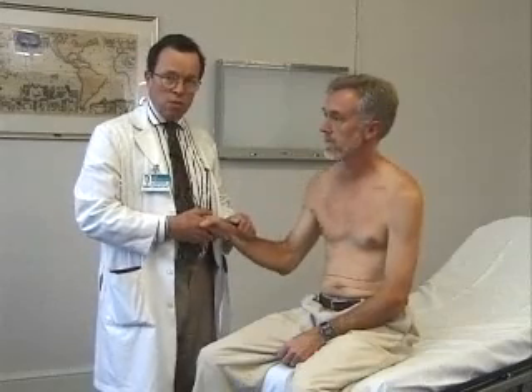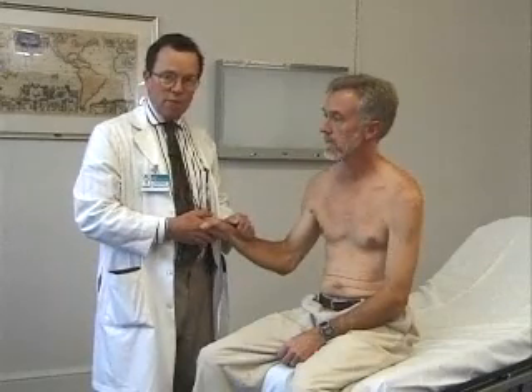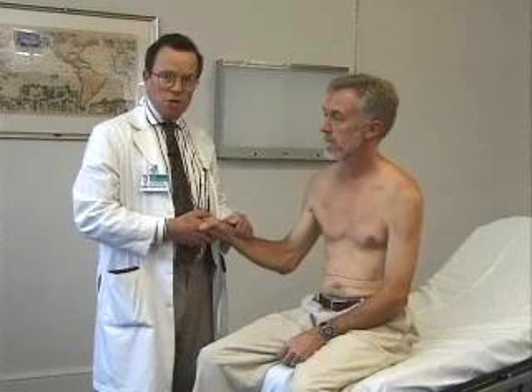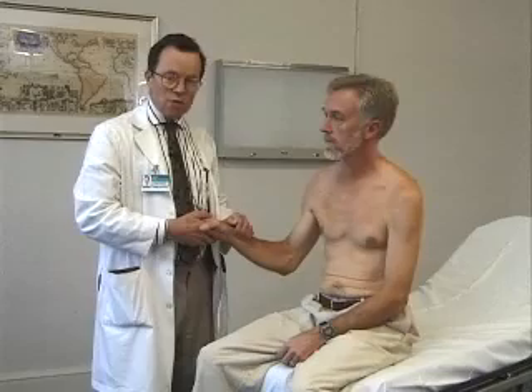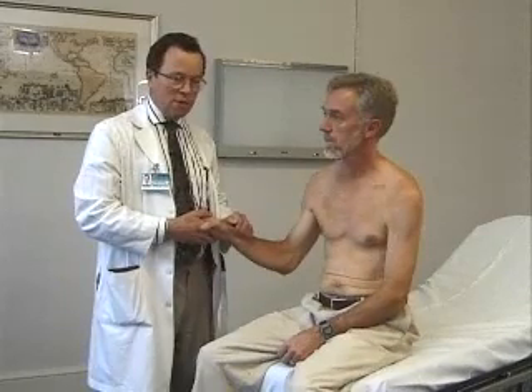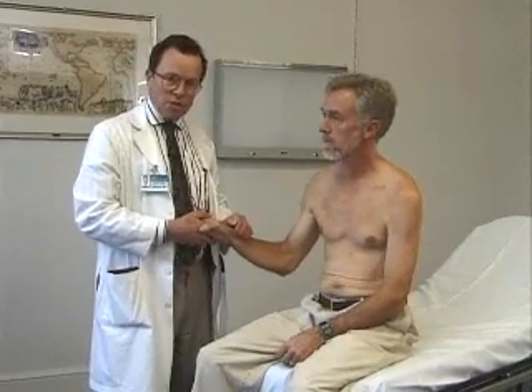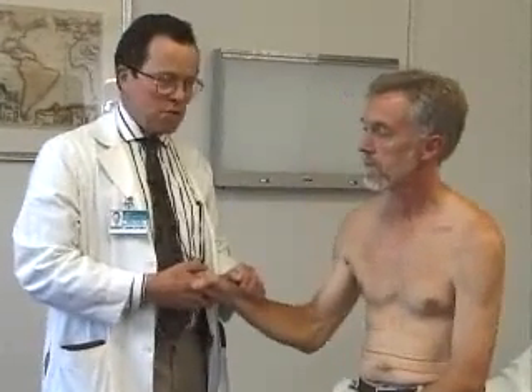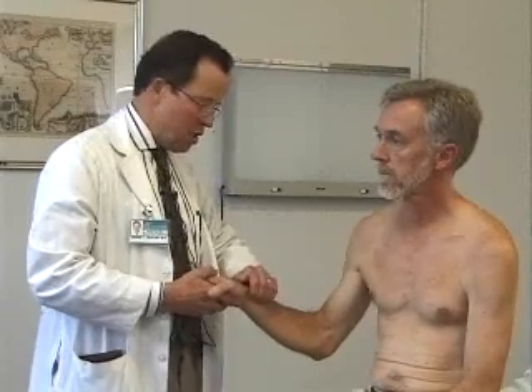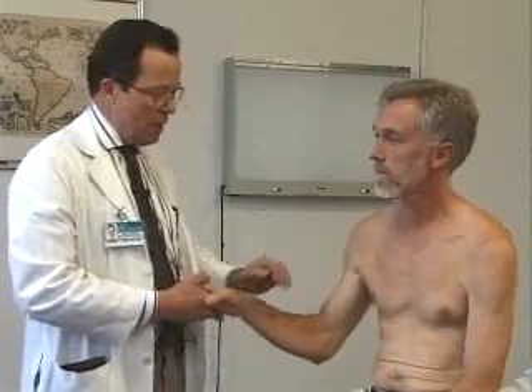I always carefully feel the pulse very gently to get some sense of the timing of the pulse. Is it regular or is it irregular? Are there any extra beats, premature beats, as we call them? Bill's pulse is nice and regular. Bill tells me he's a runner, so he's got a very regular, very slow pulse — a rate of about 60 at this point in time.